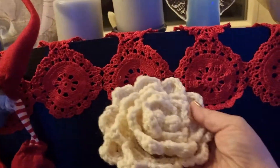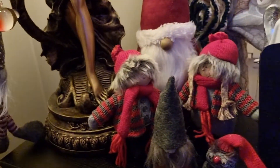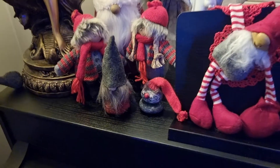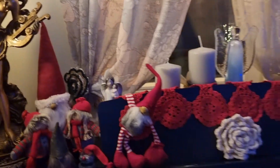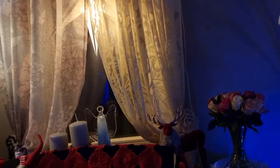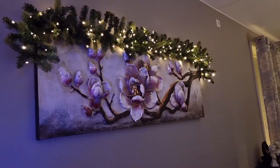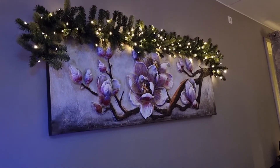I made it myself, and also this one, decorated with different small Santas. It's only the Santas that I really wanted to have at home right now, and not so much decor, because I just want to make it simple and my red, of course.